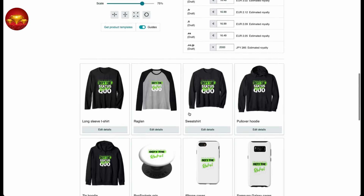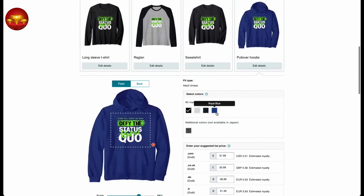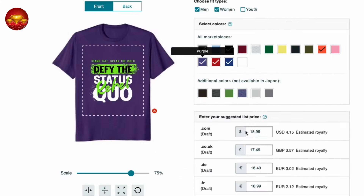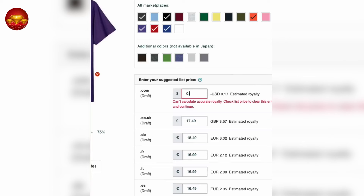It's incredibly easy to customize your products. Ensure that your design's color contrasts well with the product color to maintain clarity. You can adjust the size of your design by dragging the scale tool and positioning it correctly on the product. Set your price for each product and instantly see the royalties you'll earn with each sale. Remember, royalties equate to your profit. For instance, a product priced at $18.99 as recommended by Amazon would generate an estimated royalty of $4.15, representing your profit per sale.